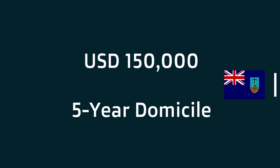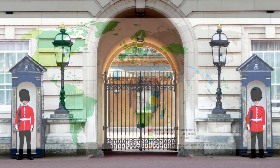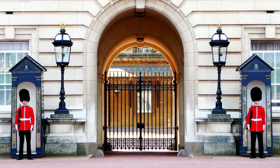BOTC passport holders enjoy visa-free entry to many countries and territories, including Canada and Europe. However, in some cases, foreign authorities only grant visa-free entry if they present a passport with an endorsement stating their right of abode in the United Kingdom. British Overseas Territory citizens have visa-free entry to the UK for up to six months, but a visa is required for any purpose beyond six months if they do not possess the right of abode in the UK.